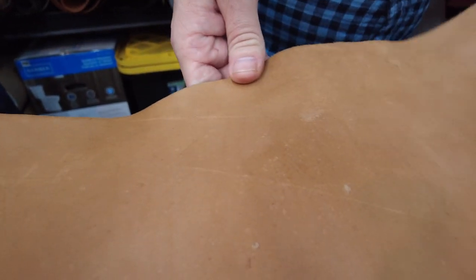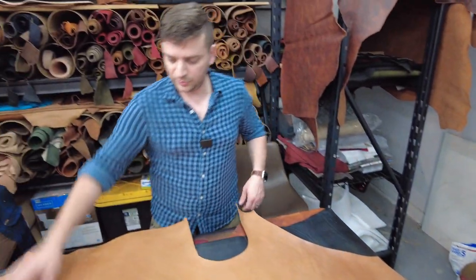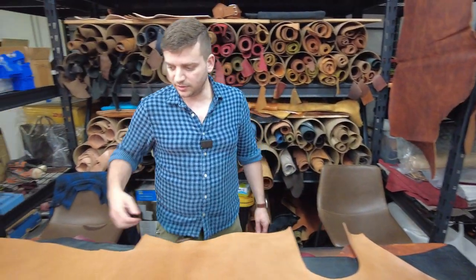Going lower on the back, we see a lot of scratches — probably this animal lived in a thorny, bushy area and was scratching itself. Coming towards the butt area, again a lot of disease and sickness marks. We can also see a fire brand mark here — the animal was branded. There are a lot more issues. This is a pretty good example of a bad, low-selection leather.